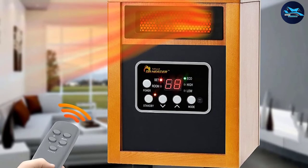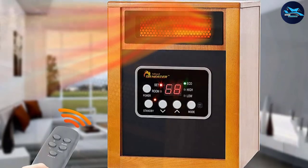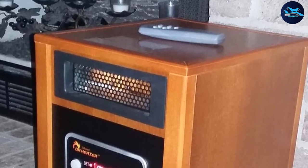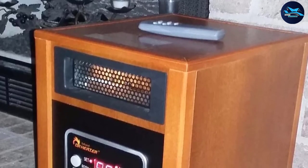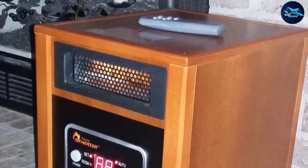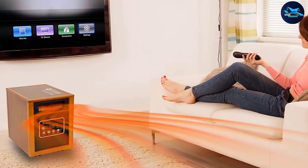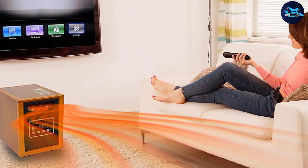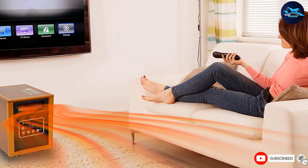The Dr. Infrared Heater also has an oscillating fan feature that distributes heat evenly, so the entire space gets heated up in less time. It comes with a remote control that lets you manage the temperature, oscillating fan, and humidifier from the comfort of your sofa or armchair. The casters make the unit very easy to move, and the quiet operation — thanks to a low-noise fan integrated into the cabinet — means you can use it anywhere, including the bedroom.